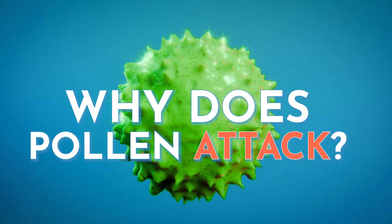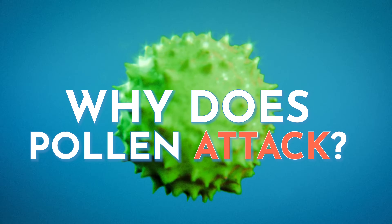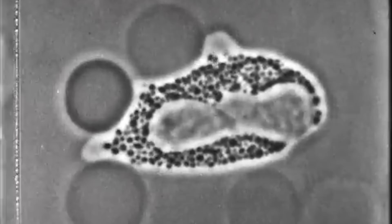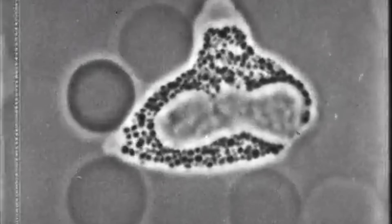Why does pollen do this? The answer is ridiculous, but we'll get to that later in the video. The only thing I'll say for now is it's honestly understandable that whatever pollen is trying to do would kick off an immune response.